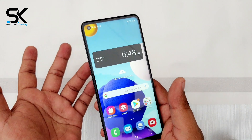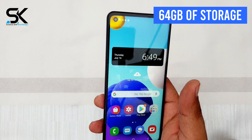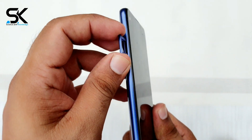The Samsung Galaxy A21s is equipped with an Exynos 850 chipset with a maximum clock speed of 2GHz, powered by 6GB of RAM and up to 64GB of internal memory, allowing you to store photos and videos for entertainment when needed.